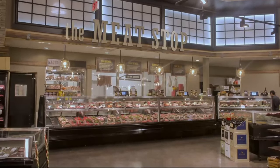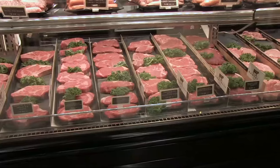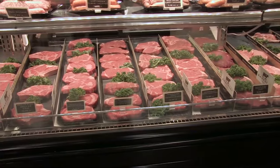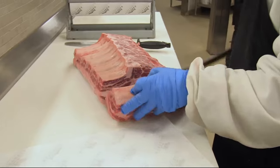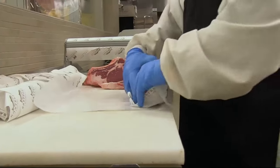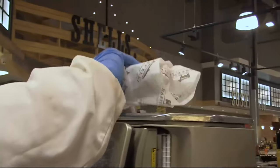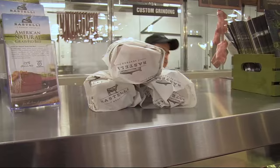Ray likes to do things the old-fashioned way. That butcher shop has been there for 41 years. They make sure they are aging their product and that a butcher gets his eye on every single cut of steak. There's always a Rosselli there to make sure that cut of steak is good enough. There are four generations — dad, son, and grandson.